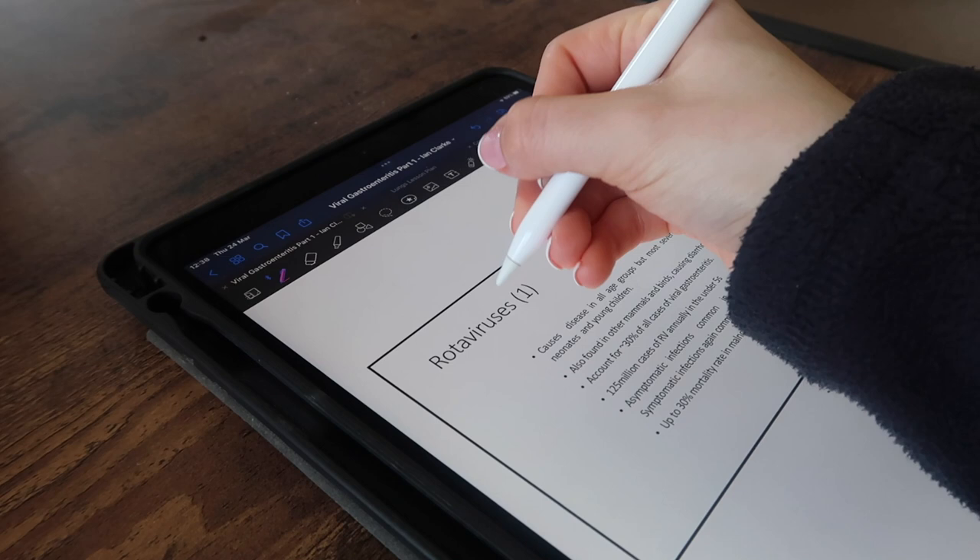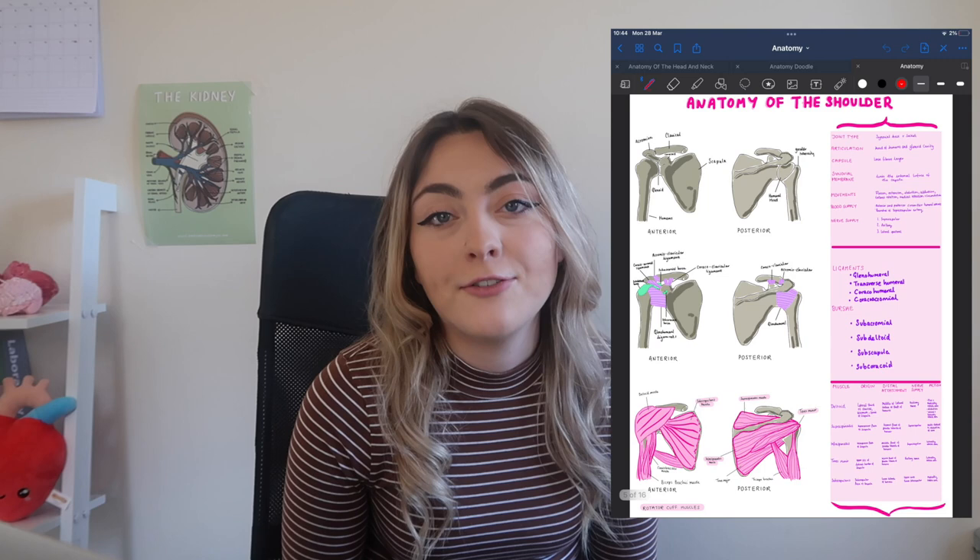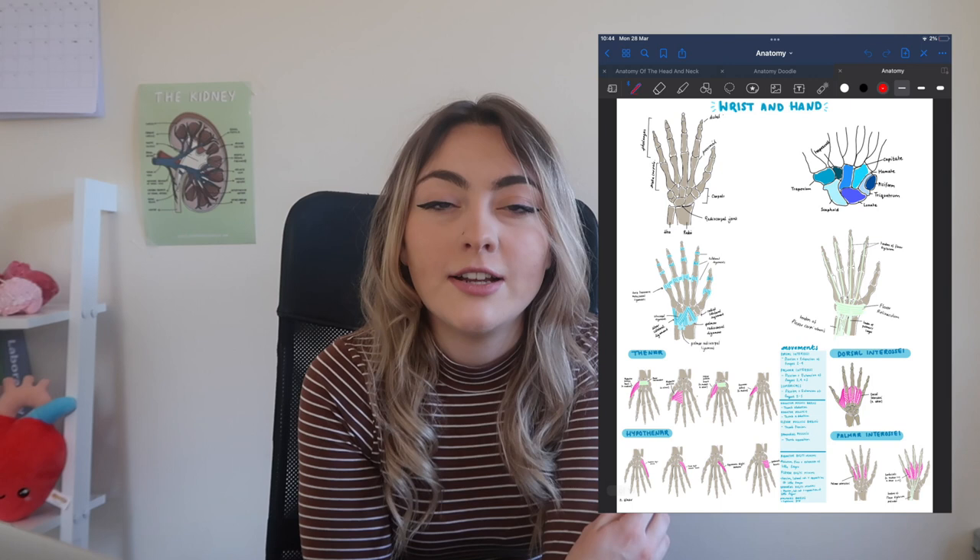That is basically the main way I use my iPad. I also really love it for anatomy learning — I love being able to draw out structures myself. Obviously you can do that on paper so it isn't totally necessary to have an iPad, but when I'm learning anatomy I just love being able to make my own little drawings.